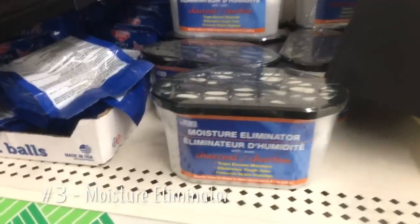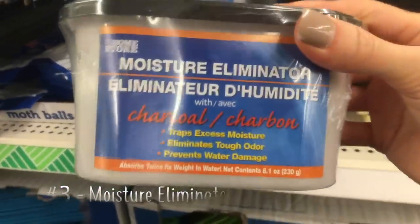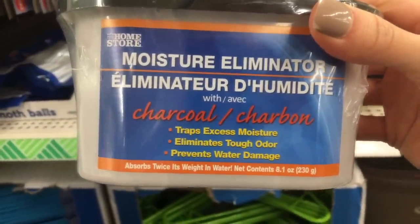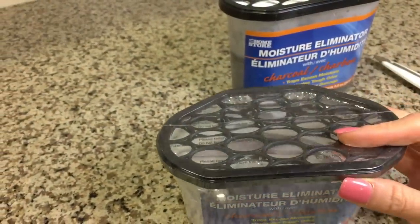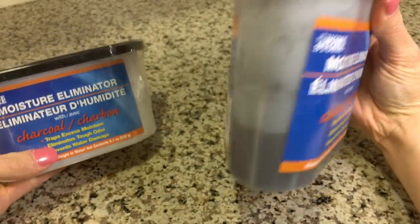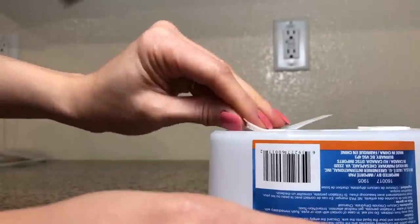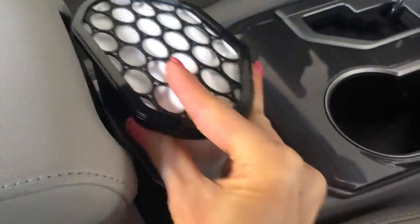These moisture eliminators work really well in the car. I only go to Dollar Tree a handful of times a year, but I can't believe how much they shrunk this package since the last time I was there. You can see it works really well — it helps eliminate that buildup on the inside of windows and reduces any odors in the car. To attach it, I use sticky velcro on my center console, and I've also had success placing it under a seat.